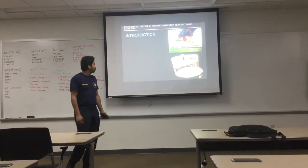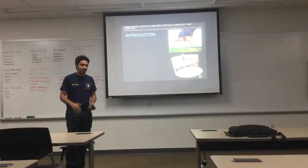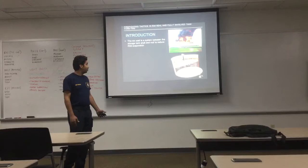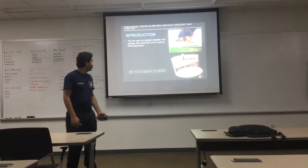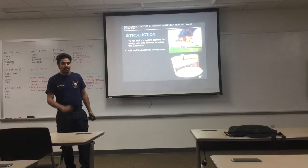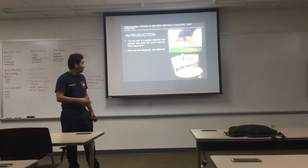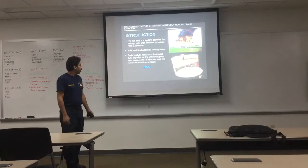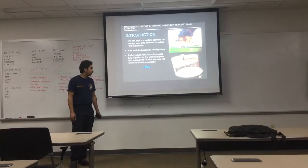Thank you. Introducing: as you said about rim seal fire, the rim seal is the system between the floating tank and the storage tank, and should reduce the evaporation of the liquid inside the tank. The rim seal fire is caused when lightning strikes — the vibration from the lightning provides an ignition source and the rim seal catches fire.